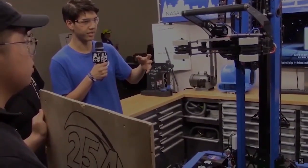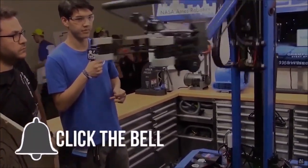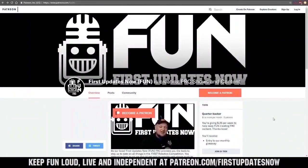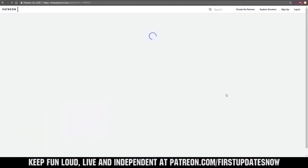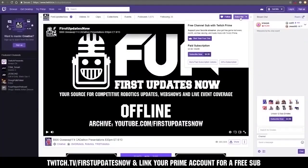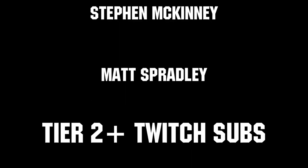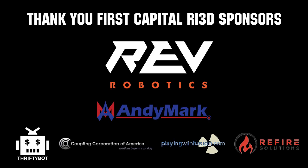Thanks for watching. If you want more content, be sure to subscribe and ring the bell to be notified about our latest videos. You can also directly help support FIRST by visiting our Patreon at patreon.com/FIRSTUpdatesnow or by subscribing at twitch.tv/FIRSTUpdatesnow. Thanks to all of our co-executive producers on Patreon and Tier 2 Plus subscribers on Twitch keeping FUN loud, live, and independent. Thanks to Rev Robotics and all of our FIRST Capital RI3D sponsors.